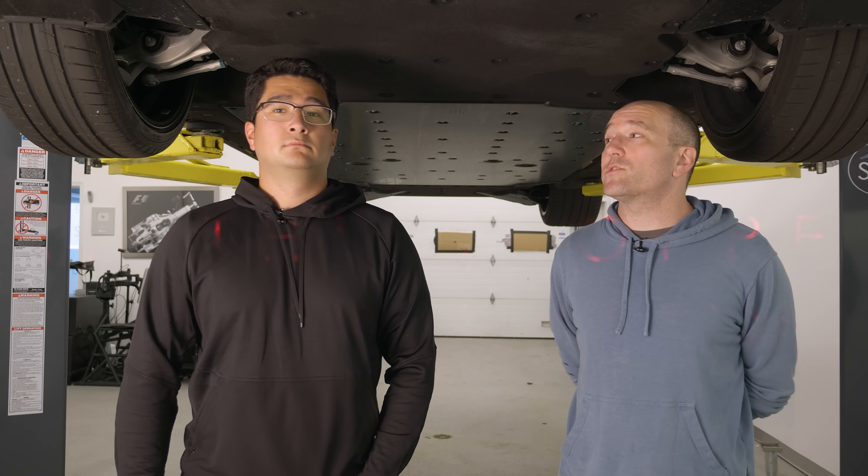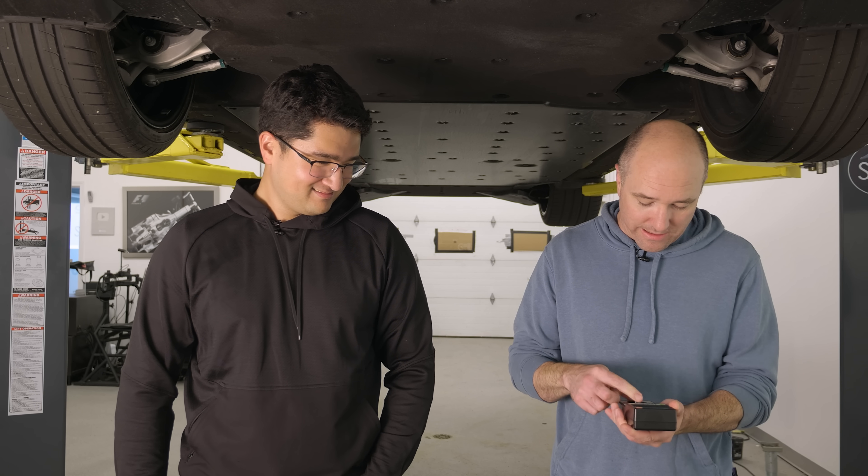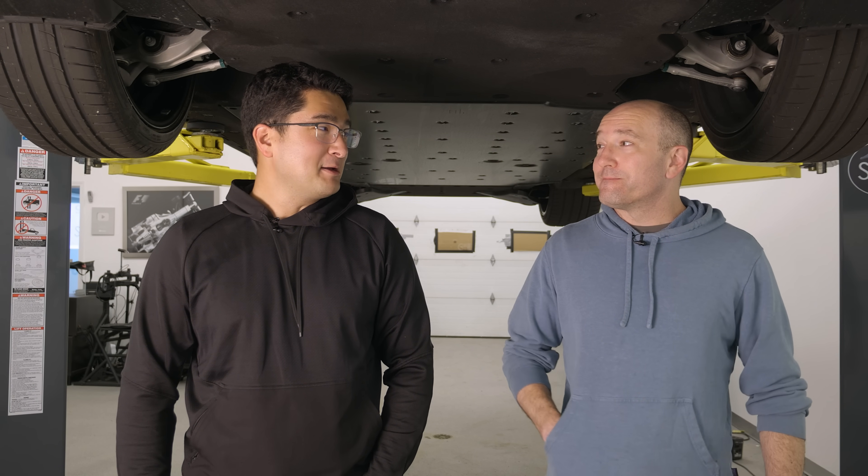The Audi RS e-tron GT. Let me get out my meter — if I'm getting too much electromagnetic interference off these battery packs, I'm going back to my V8. Is it going to take out your pacemaker? Yeah.